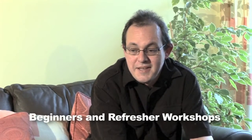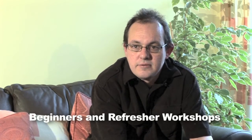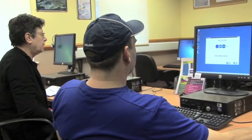The beginners workshop starts right from the beginning — using a keyboard and a mouse, then through Windows for beginners, Internet for beginners, and email for beginners. The refreshers workshop is more for people who've just finished that and want to learn something slightly outside that, or just want to brush up on those skills.